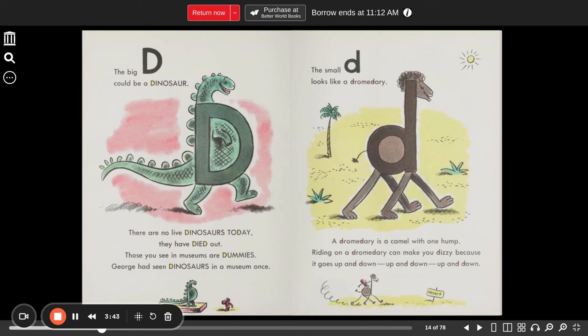The big D could be a dinosaur. There are no live dinosaurs today — they've all died out. Those you see in museums are dummies. George had seen dinosaurs in a museum once. The small D looks like a dromedary — a camel with one hump. Riding on a dromedary can make you dizzy because it goes up and down, up and down, up and down.